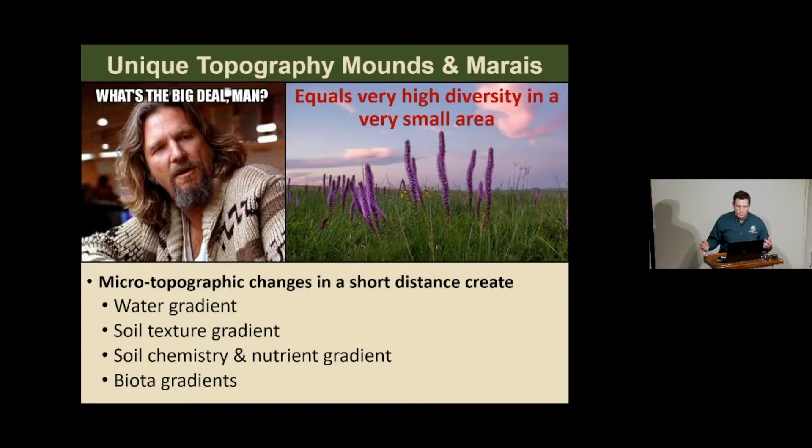These bumps and depressions create microtopography—changes in elevation over very short distances—which provides a number of gradients across the landscape: a water gradient, soil texture gradient, and soil chemistry and nutrient gradients. Because of all these gradients, there are changes in biota in very short distances, meaning a whole lot of different plants can occupy various little niches in a very tight space due to this microtopography. That equals high diversity.